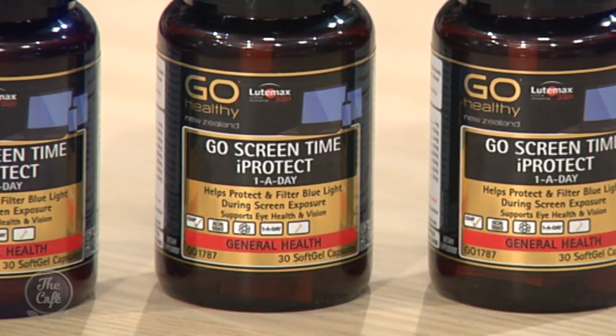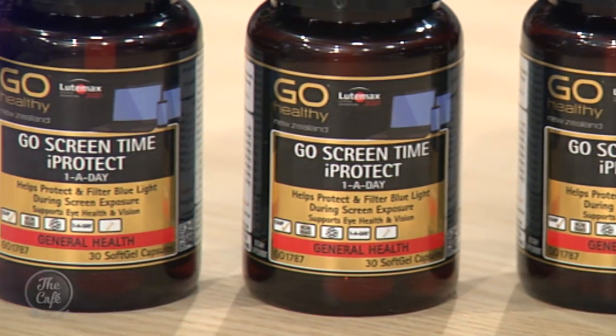Wow, so how does Ludimax actually work? It basically acts as a filter — it blocks out those damaging blue lights and helps to provide antioxidant protection and reduce the free radical damage specifically to the macular region of the eye. Think about it like sunglasses in summertime that protect from harmful UV rays — the Ludimax blend is like nature's sunglasses, providing a filter from those blue lights.